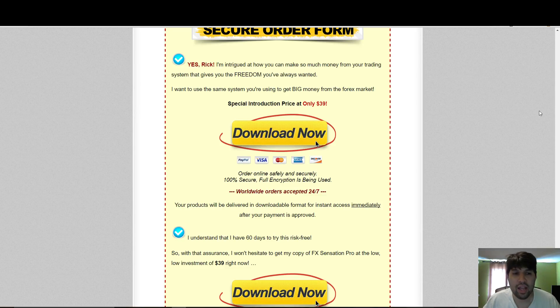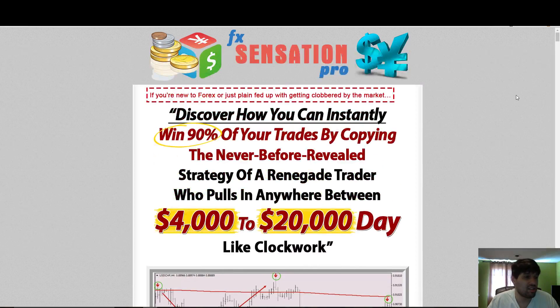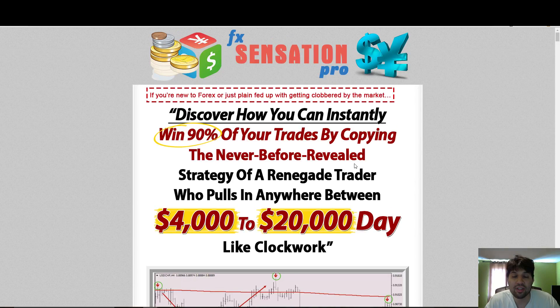Hey, what's up guys, Duran here. Today I'm gonna be doing a review on FX Sensation Pro. It's a forex trading program that comes with some software and some secrets and tips. After this review I'm gonna share something cool with you guys in this video.